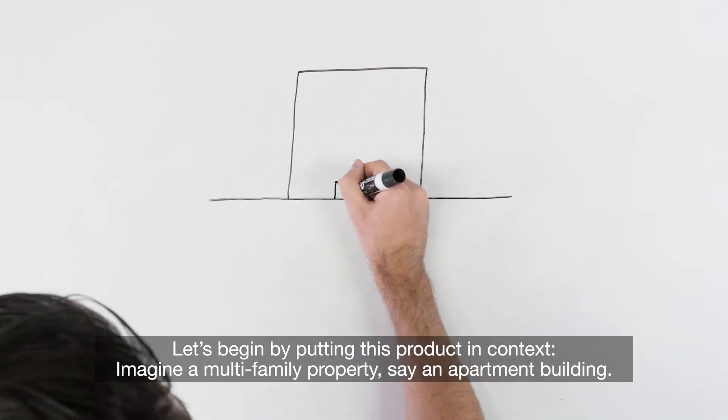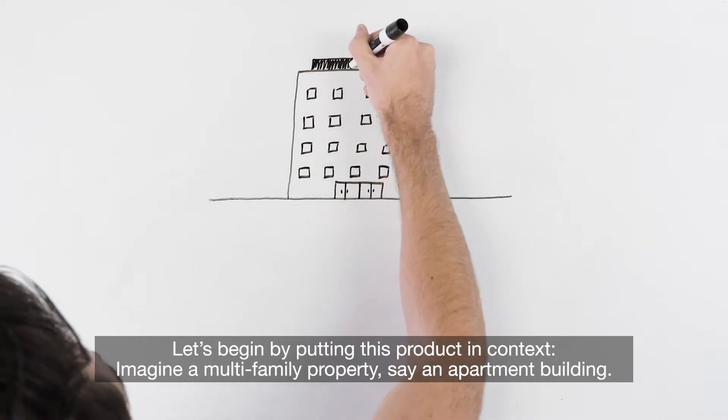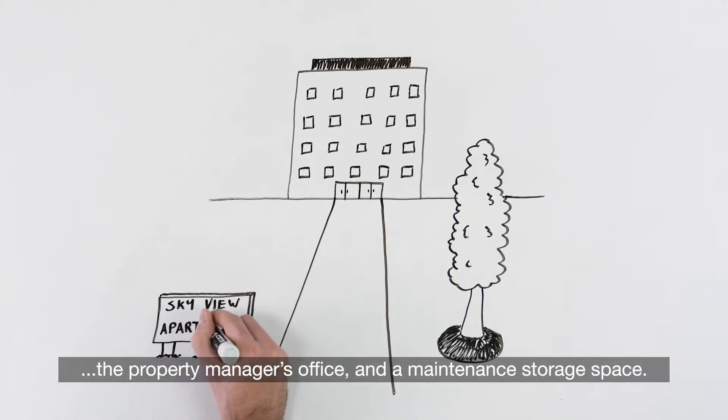Let's begin by putting this product in context. Imagine a multi-family property, say an apartment building. This apartment building has 200 resident units, a parking garage, a fitness room, a media room, the property manager's office, and a maintenance storage space.